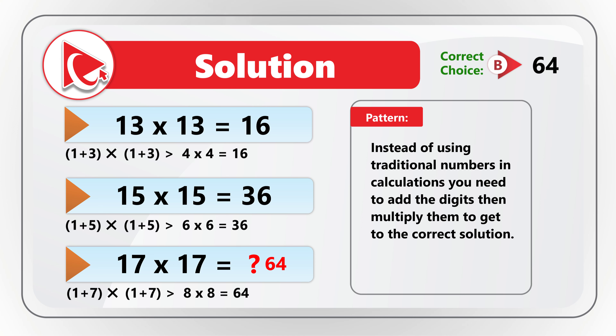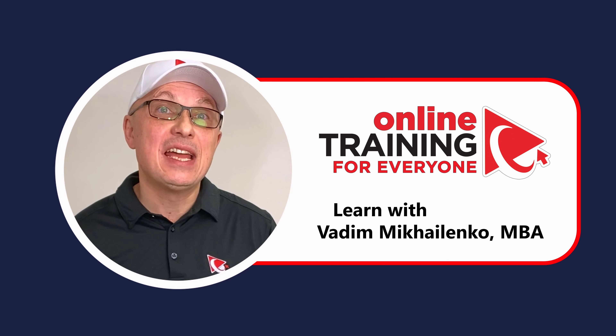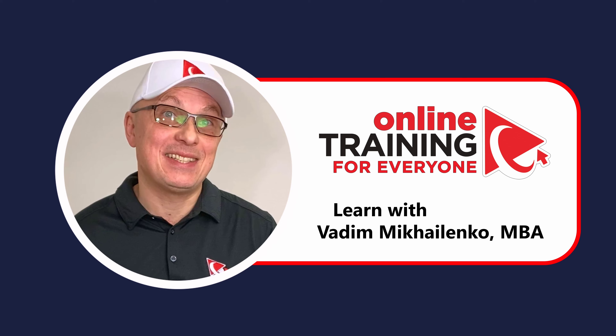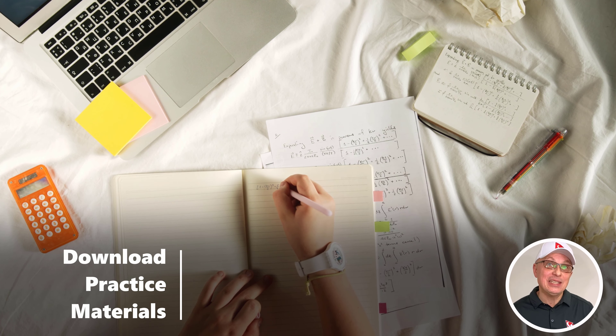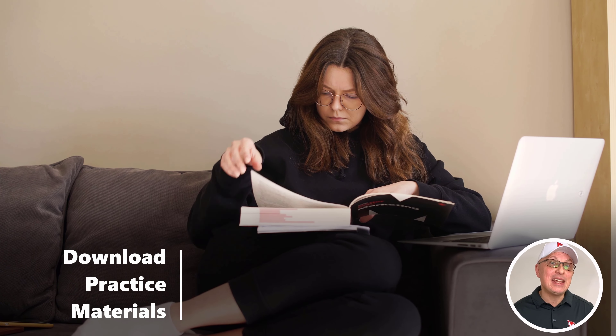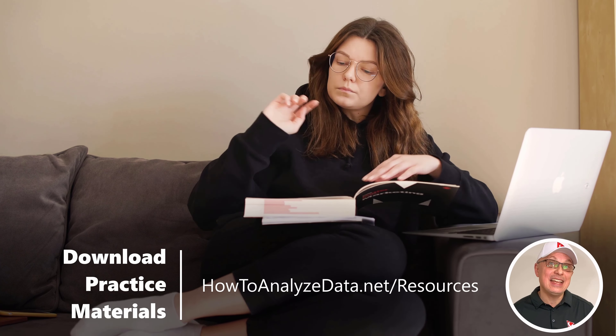If you're getting ready for the assessment test and need to get prepared, please check out the link to the eBook in the description of this video. The fastest way to learn and prepare for the test is by doing hands-on practice exercises. This is why we prepared practice materials for you to download so you can learn faster. Navigate to howtoanalyzedata.net/resources — you can type this link directly in your browser or follow the link in the description. Thank you for your endorsement, support, and patronage. Now let's continue to get you ready for the test.